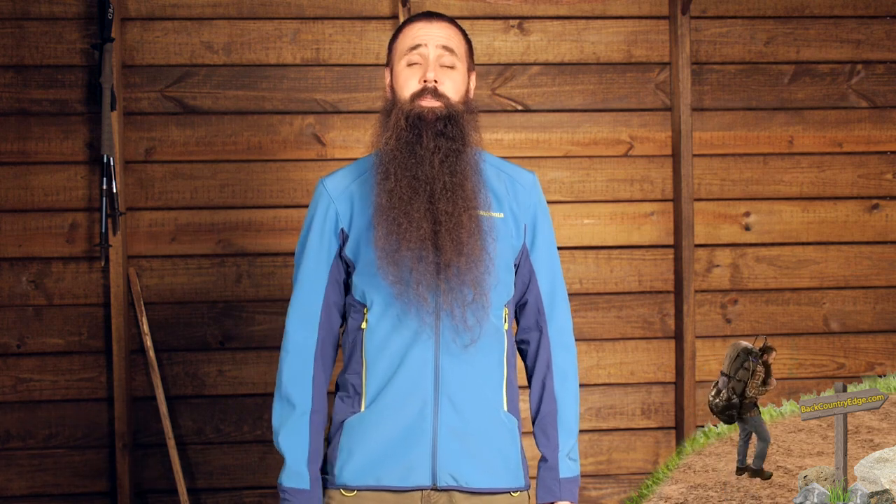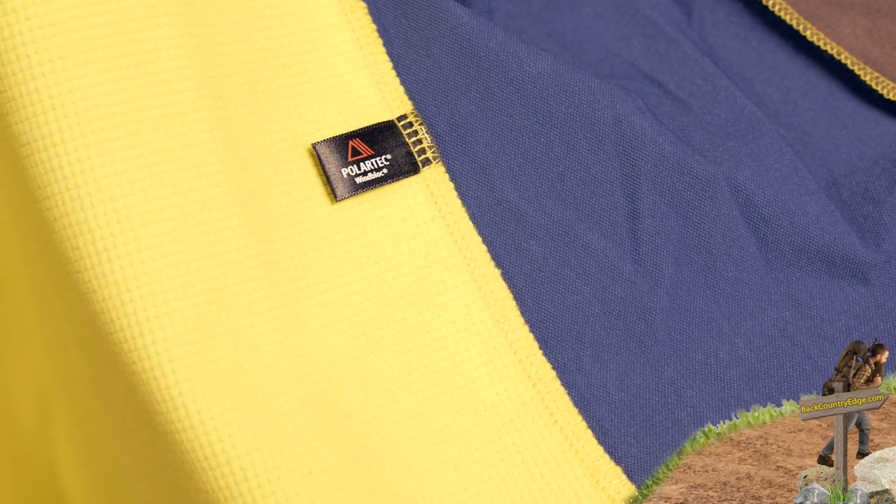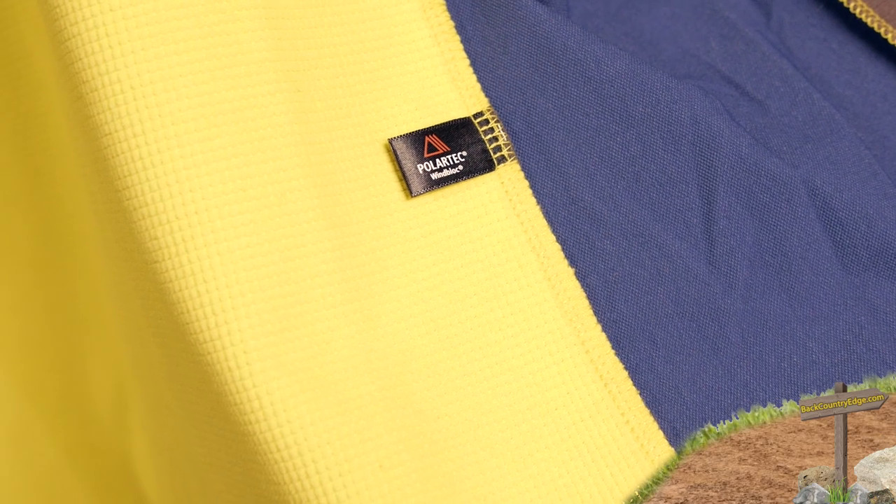You have got greater durability over the arms and the torso of the jacket. There is a DWR finish over top of that fabric, so it gives it nice water resistance. It is not a waterproof piece — it is highly wind resistant. On the interior of the jacket you have got a fleece backing, which gives nice next-to-skin comfort or comfort when worn over lower profile base layers.